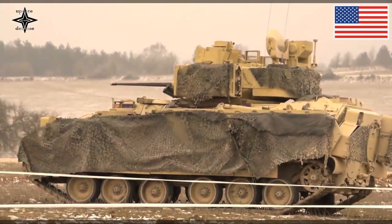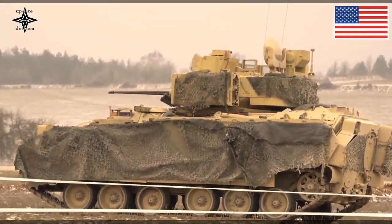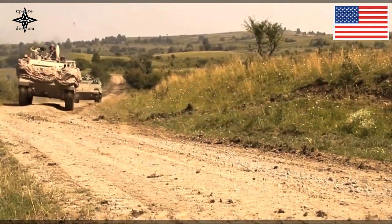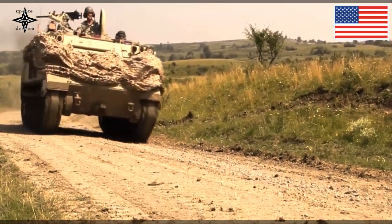The new Objective Commander's Weapon Station integrates with all five variants of the AMPV: a general-purpose vehicle, mission-command vehicle, mortar carrier, medical evacuation and medical treatment vehicles. The AMPV is currently in low-rate production.